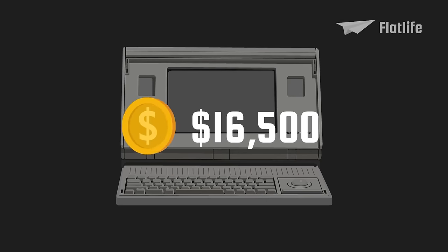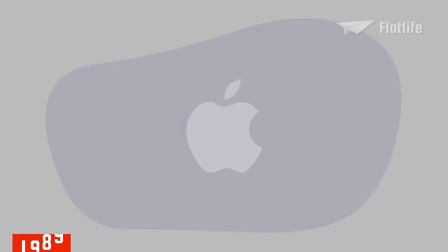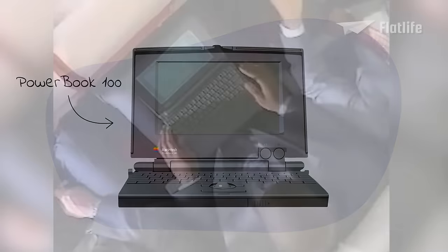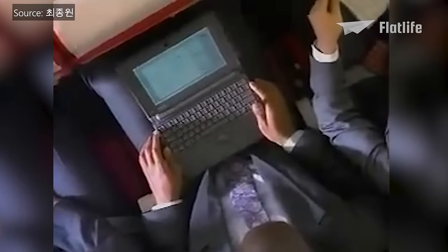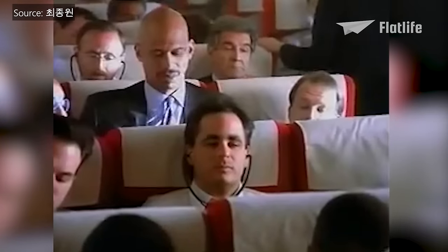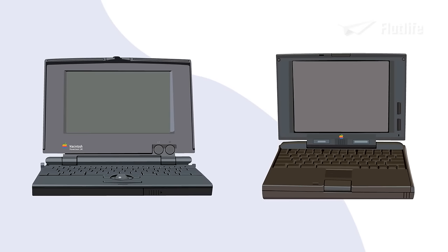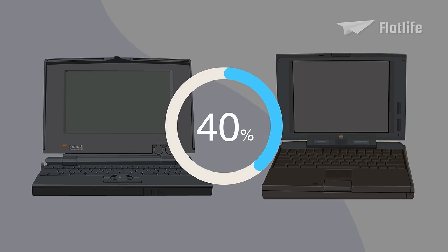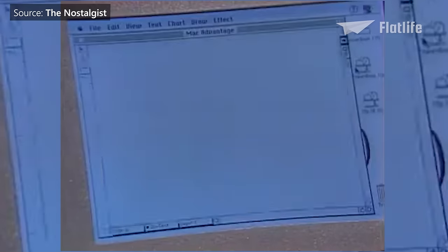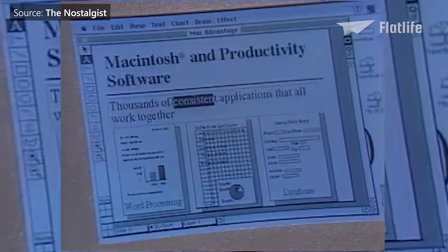And expensive it was indeed. It had a price of $7,300, which would be over $16,500 today. Apple continued to develop portable computers, and in 1991 they released the PowerBook 100. It was the first in the PowerBook series, which was revolutionary back then and incorporated features that would later become the standard in laptops. The first series of PowerBooks were a huge success — they captured over 40% of all laptop sales. Apple continued to develop many PowerBook models, constantly innovating with thinner bodies, more advanced processors, improved batteries and larger screens.